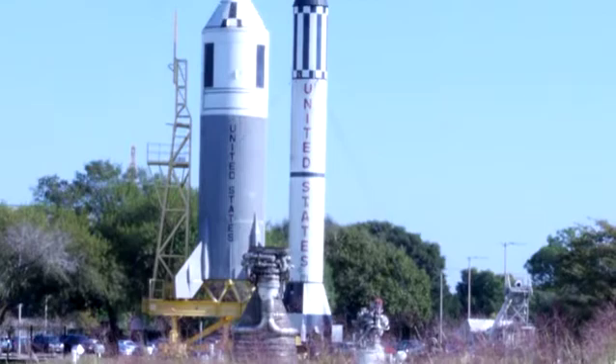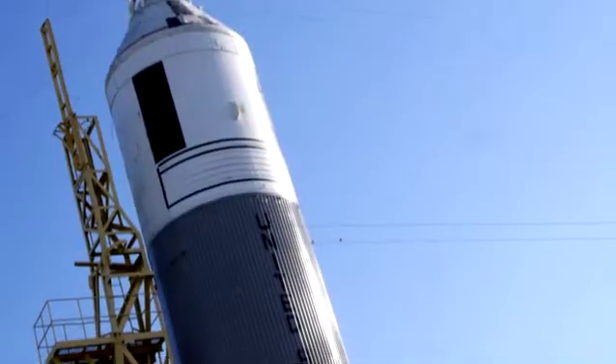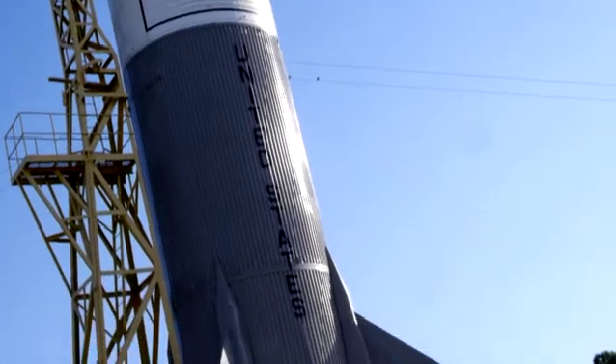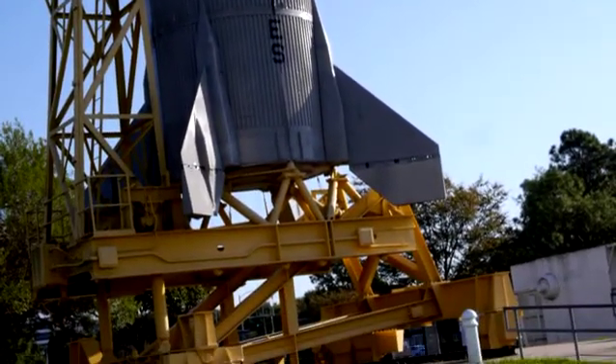The two rockets outside are the very first one for the American space programme with Alan Shepard in May 1961, unfortunately three and a half weeks after Yuri Gagarin. That was only for one astronaut at a time and six astronauts went up. The second, quite larger rocket, was for the Gemini programme which took two astronauts up and led the way to the moon landings.